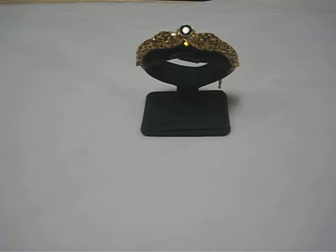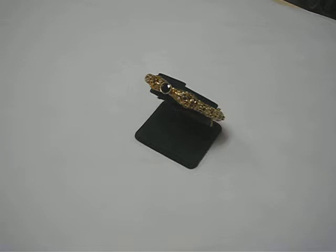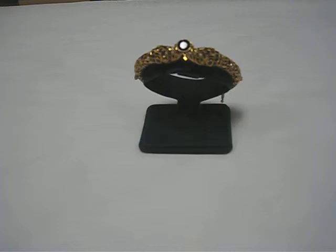To take the time and make this — the intricacy of this — today it would just cost, it would be almost cost prohibitive. This is probably from the 1920s. It's rose gold. It's got tons of little seed pearls. It has pierced openings. It has sapphires.